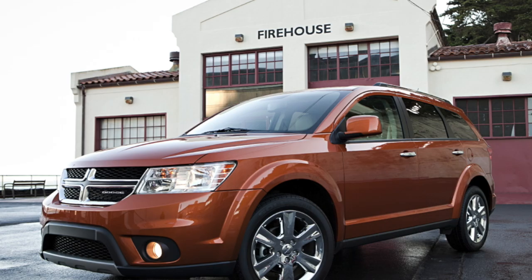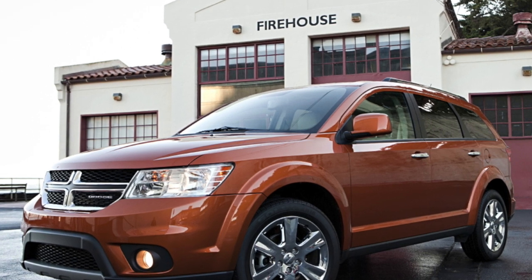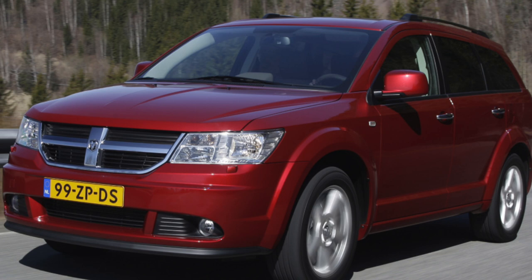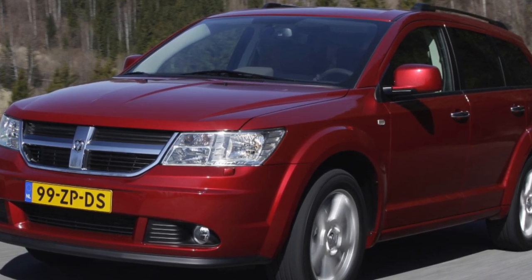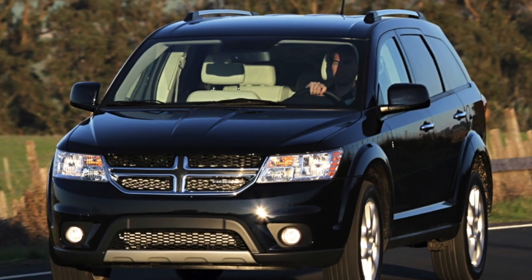The Journey is built on the same D-Class Enterprise platform as the Avenger sedan. However, its wheelbase has been increased by 124mm to accommodate three rows of seats more spaciously. This brought the Journey closer in terms of cabin capacity to the Dodge Caravan minivan, discontinued in 2007.